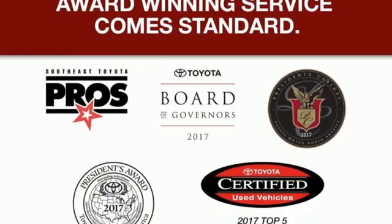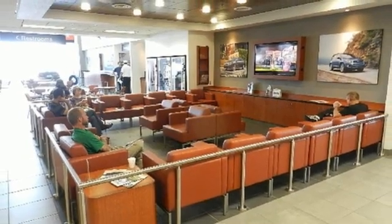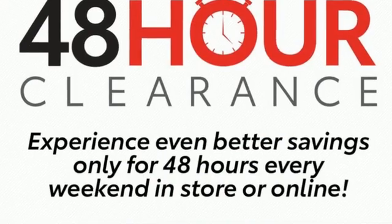And continuously variable automatic transmission. The Car Connection writes: Toyota Corolla continues to offer reliable, inexpensive transportation with a bit of flair and new, easy-to-use infotainment systems.